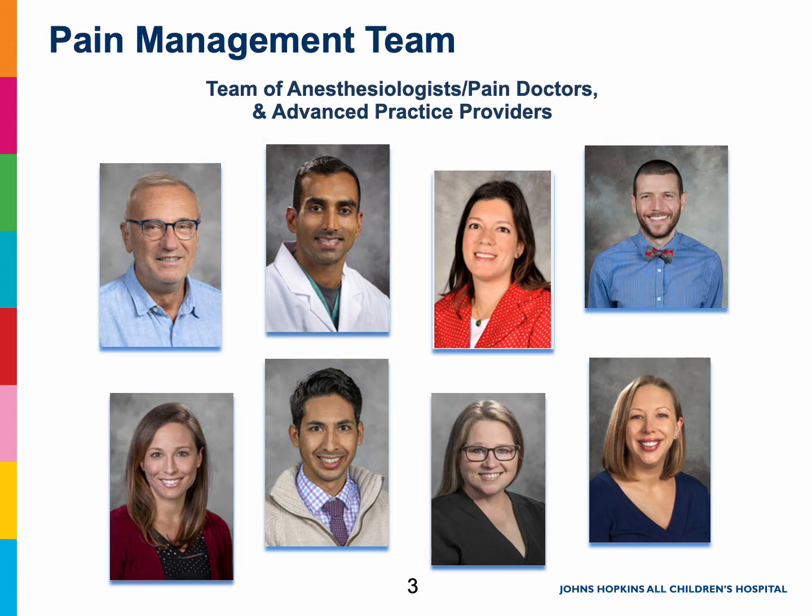Our pain management team helps to care for all of our spinal fusion patients. Our goal is to keep you as comfortable as possible throughout your stay. We will be with you every step of the way, from your first few hours after surgery until the day you are discharged. Someone from our team will check on you every day to see how you are doing and make any changes to your medications if needed. Our team has coverage 24 hours a day, 7 days a week, so there is always someone available, even if it is the middle of the night.